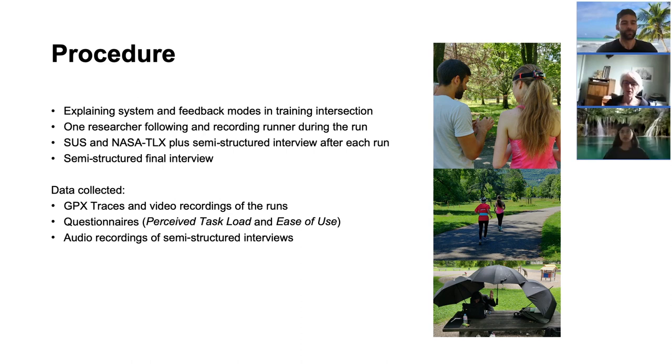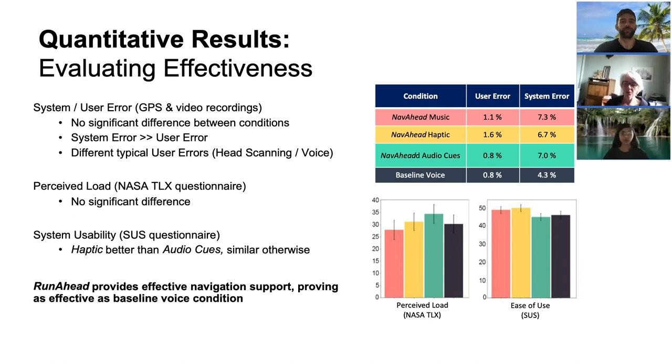For each test, we met the participant in the park. We described the experiment structure and used a training intersection to explain the system and the different feedback modes. Each runner then ran the four different tours with one of the researchers following and recording the run. After each run, we conducted a short semi-structured interview and the participants filled SOS and NASA TLX questionnaires. After the four tours, we conducted a final semi-structured interview about their overall experience and asked participants to rank the systems in order of preference. Data collected included GPX traces from a smartwatch, video recordings of the runs, audio recordings of the interviews, and the questionnaires.